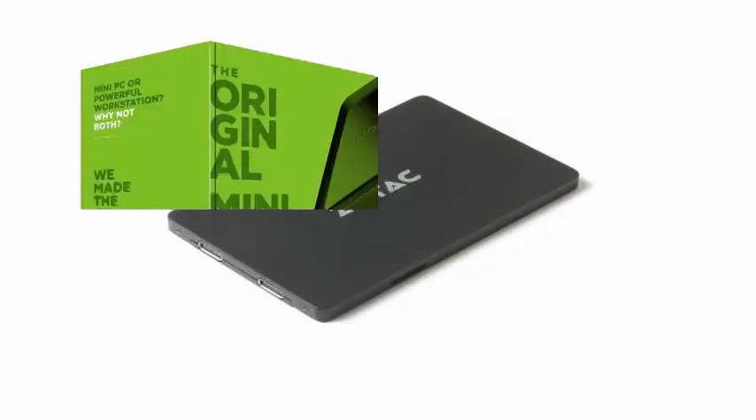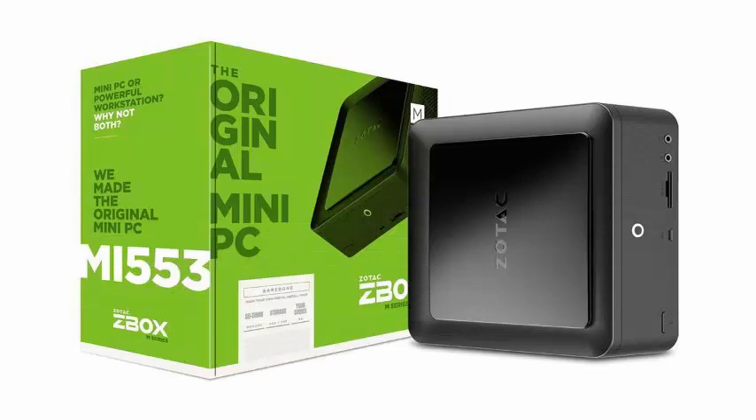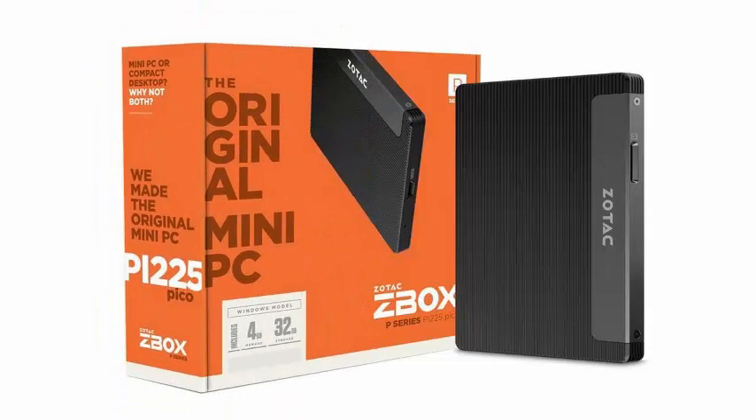Also featuring the largest ventilation area on a mini PC, the new ZBOX MI553 is the perfect choice for style, performance, and aesthetics.